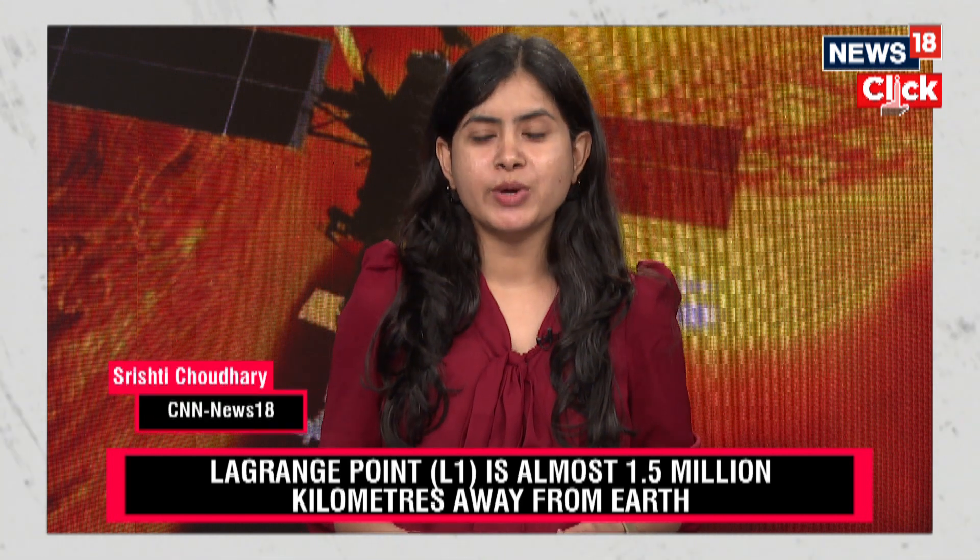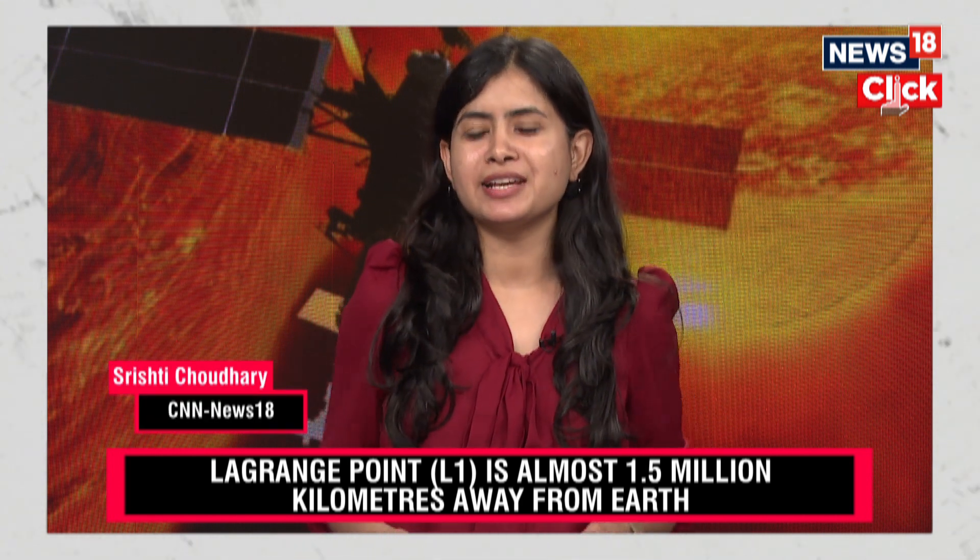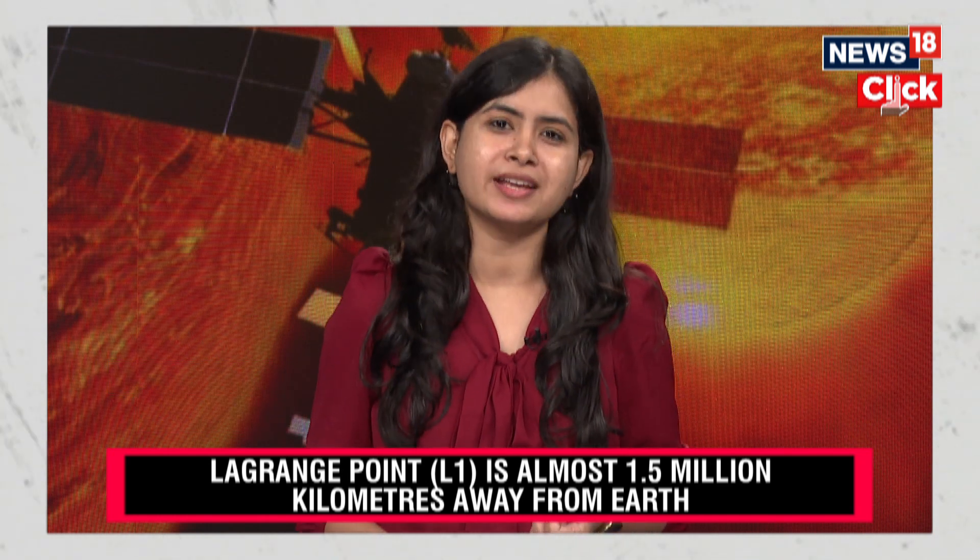India's first-ever solar observatory Aditya L1 has successfully completed its first orbit around the Lagrangian point L1 of the Sun-Earth system, almost 1.5 million kilometers away from the Earth.